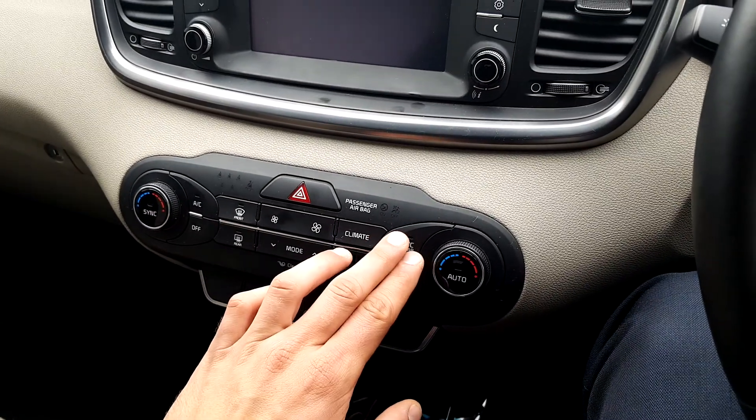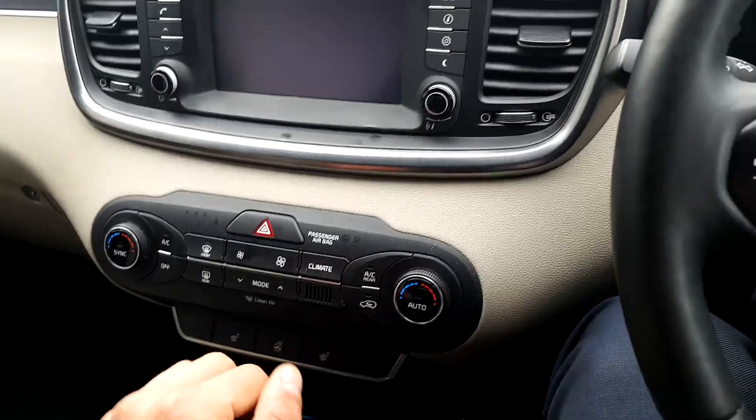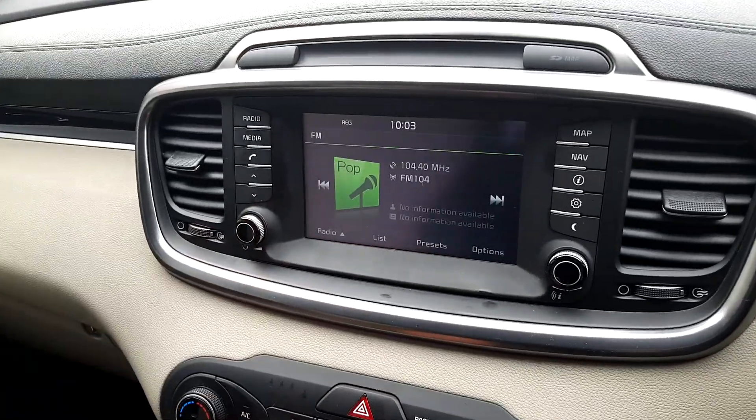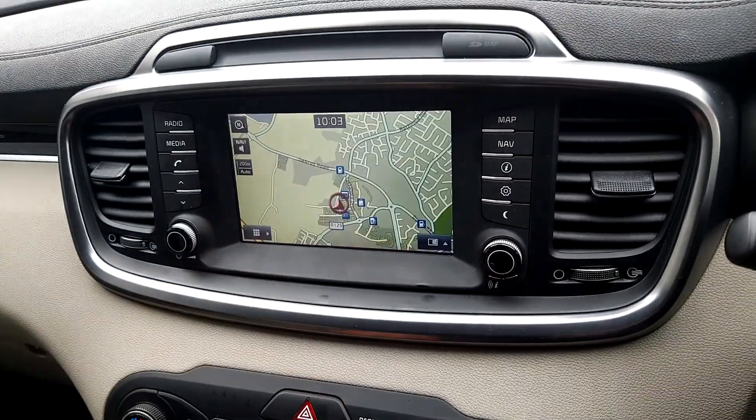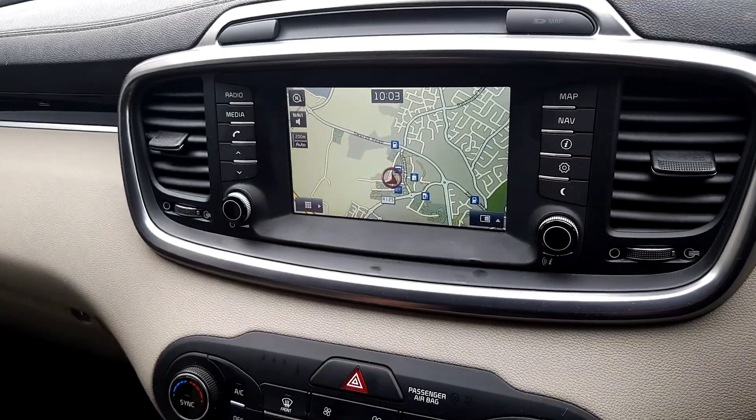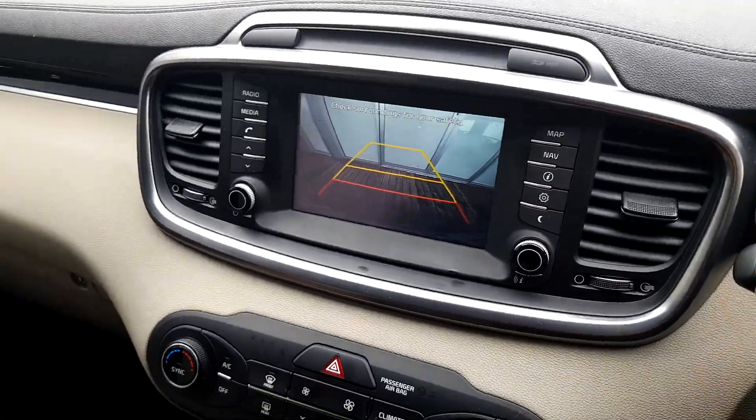Dual automatic air conditioning and third row aircon as well. Full touchscreen with satnav. Reverse camera with parking assist.